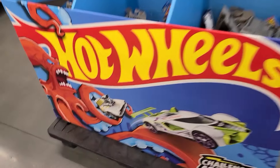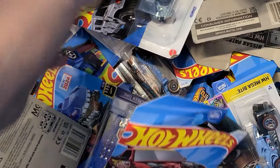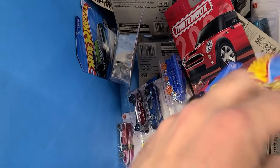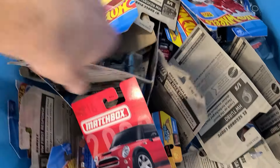Walmart. We're gonna dig in here - this is probably the C case that all these stores got. We'll look through that and see if we can find anything we don't have. Maybe another Miata - that would be cool. I'd like to find another one of those.